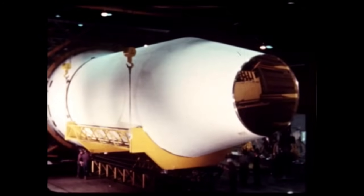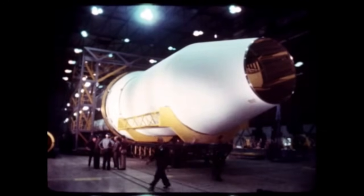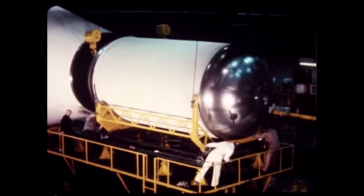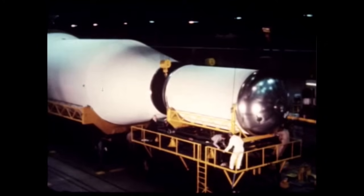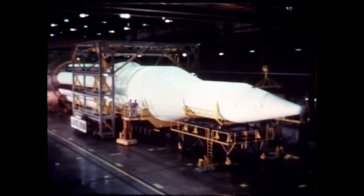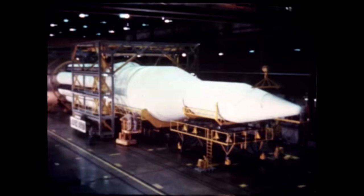In addition to the S-4 engine change, approval was received this quarter for a Marshall Center proposal to establish a two-stage vehicle as the basic Saturn C-1. This eliminates, for the orbital mission vehicles, the requirement for an S-5 stage, shown here in dummy form. However, for special deep space missions, a modified Centaur stage could be used. The S-5 dummy stage will be flown on the first four Saturn vehicles, but SA-5 and subsequent R&D vehicles will have no third stage.